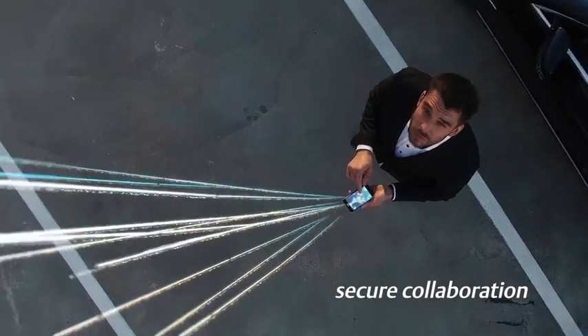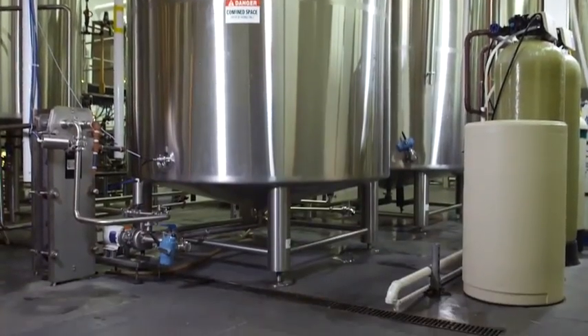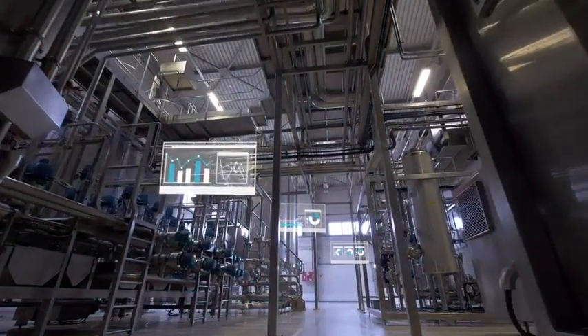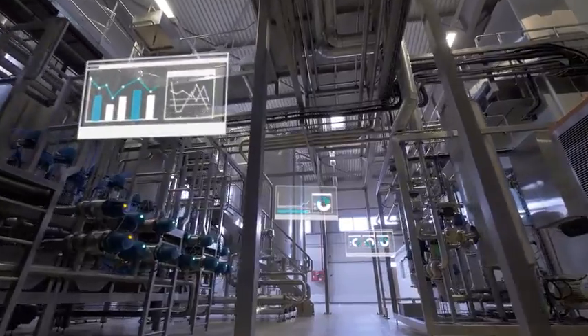This advanced technology helps you visualize upcoming issues right on the plant floor in real-time, so operators and technicians can minimize downtime by diagnosing and solving problems before they arise.